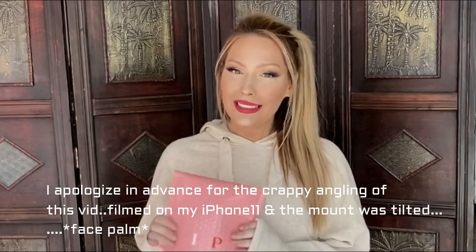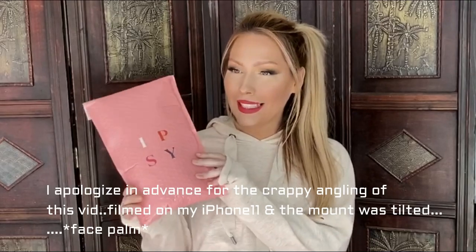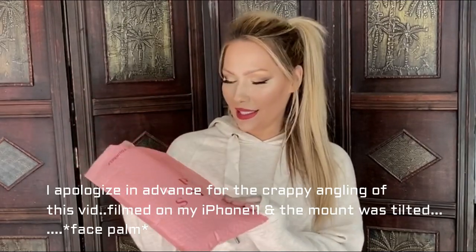Hey guys! Welcome back to my channel. Today I received my January 2020 Ipsy bag, so I want to go ahead and open that for you guys. I already have this open because we all know this is a bitch to open, so I don't know what the bag looks like or anything this month. I didn't do any of my spoilers, so I don't know what's in here. So let's go ahead and get started and open it.